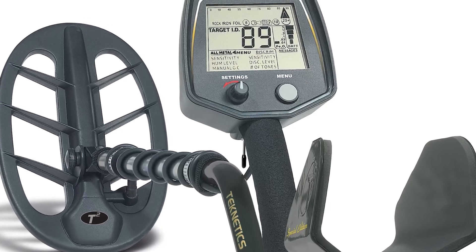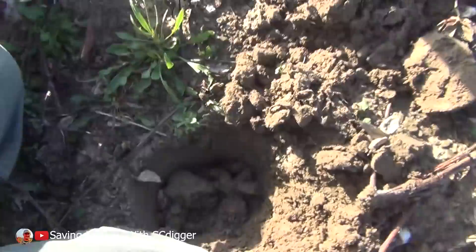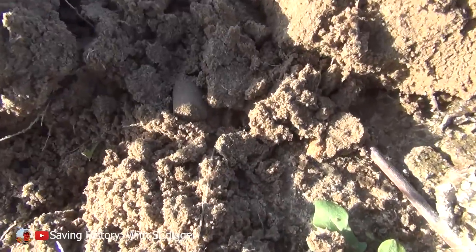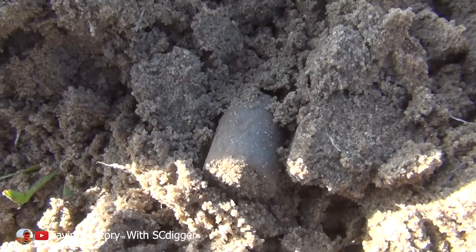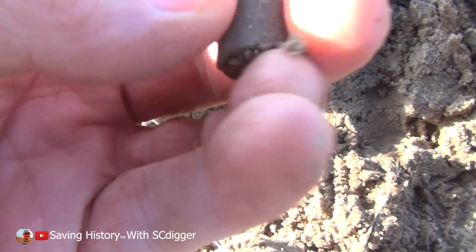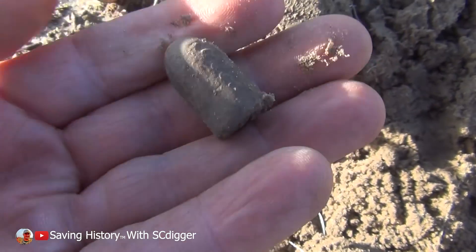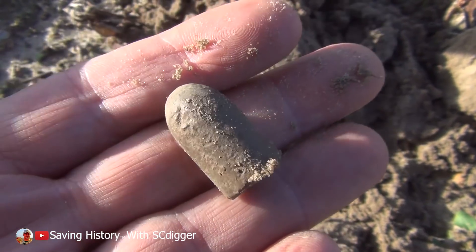Back in the States, Greg has just found an amazing piece of Confederate Civil War history. Working this field here and got a good target. Come down here with me and see it right there in the center of the screen. Looks like it's a dropped infield. So there we go.